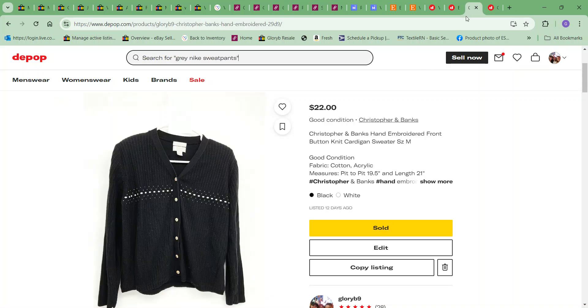If you wouldn't mind, give me a like and subscribe — I'd really appreciate it! Next item to sell was this Christopher and Banks hand-embroidered cardigan sweater — just a stripe embroidered across the front. I bought this one for $1 and sold it for $22.